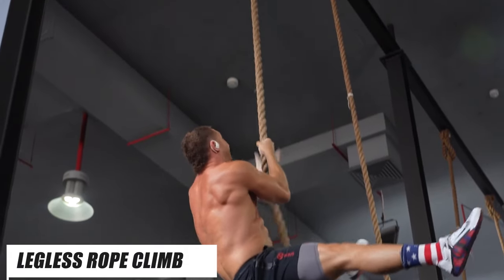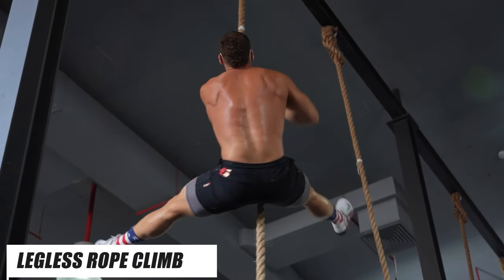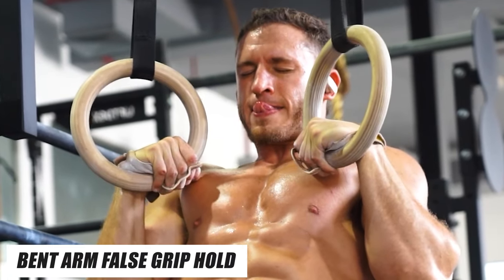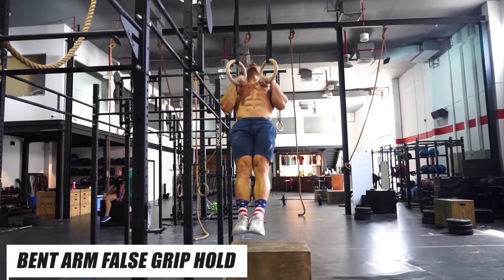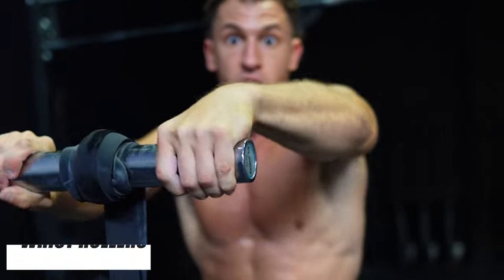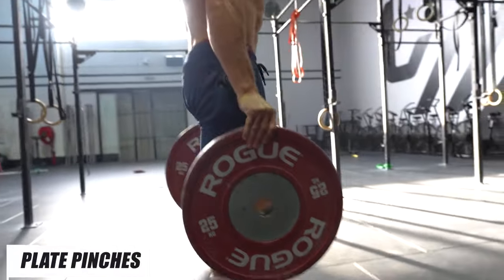Forearms — I'm not sure if there's anything more feminine than a man with a weak grip. Unfortunately, forearms are one of the most overlooked and under-trained muscles in the body. If you're serious about looking strong, you better be serious about having strong forearms. My favorite ways to train them: legless rope climbs are honestly the best exercise to build grip strength and biceps. Bent arm false grip holds are another extremely underrated forearm exercise. Hand grippers, bodyweight dead hangs, wrist rollers, and plate pinches are definitely worth mentioning too.